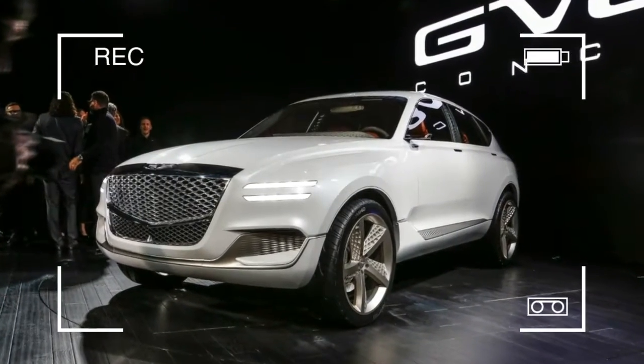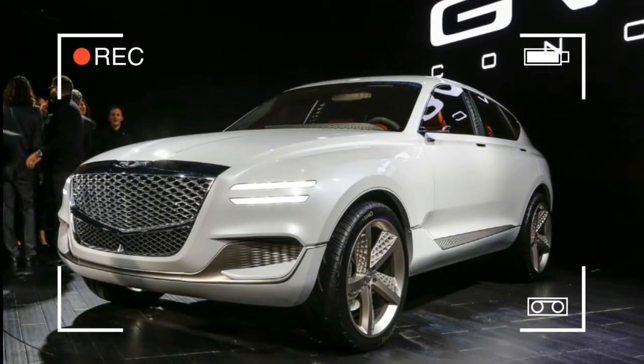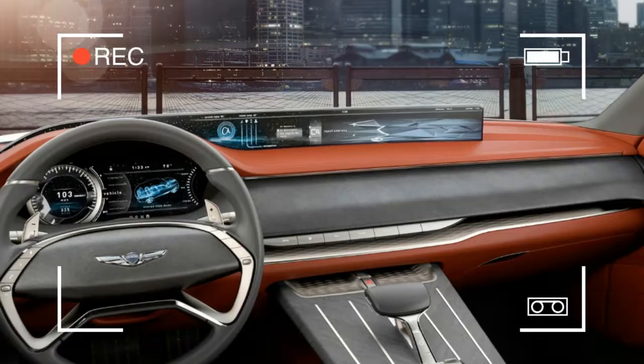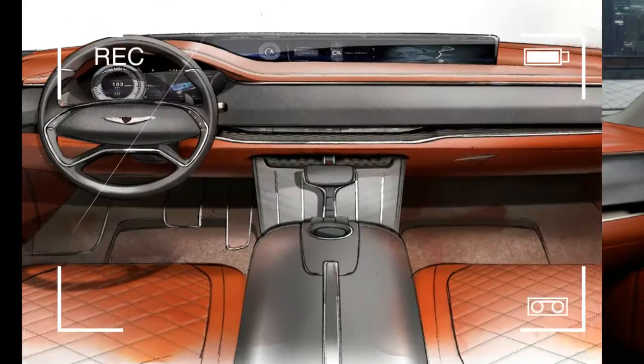In back, thin fiber-optic taillights emphasize width, and stylized vents in the lower fascia cool the powertrain. The interior puts on the real show.